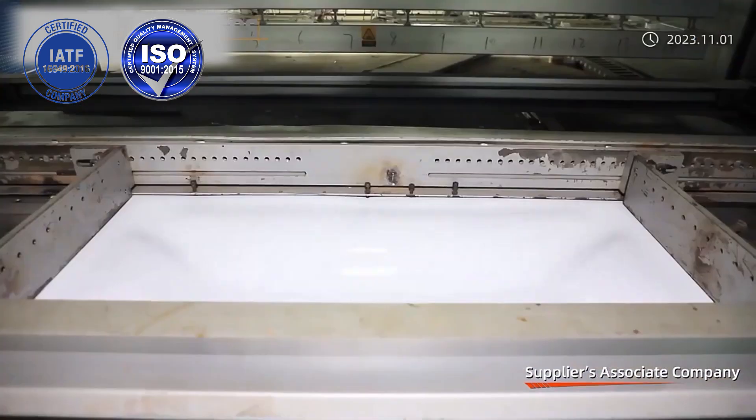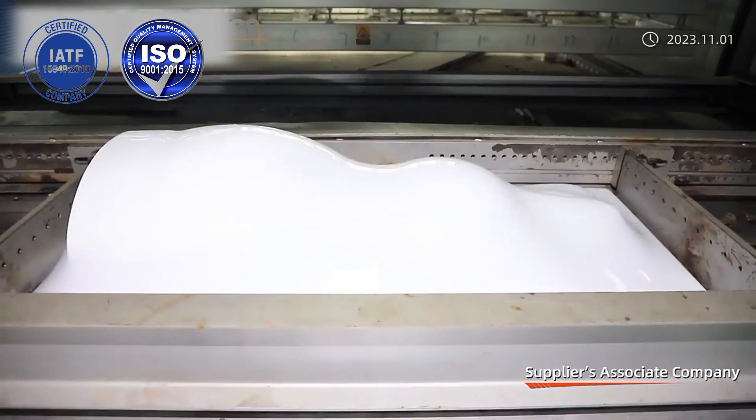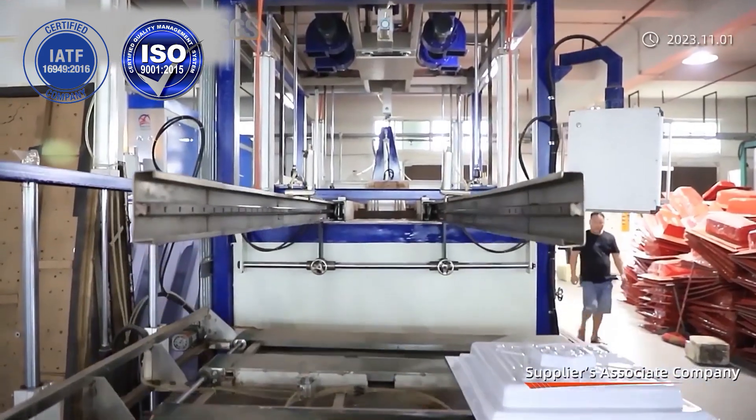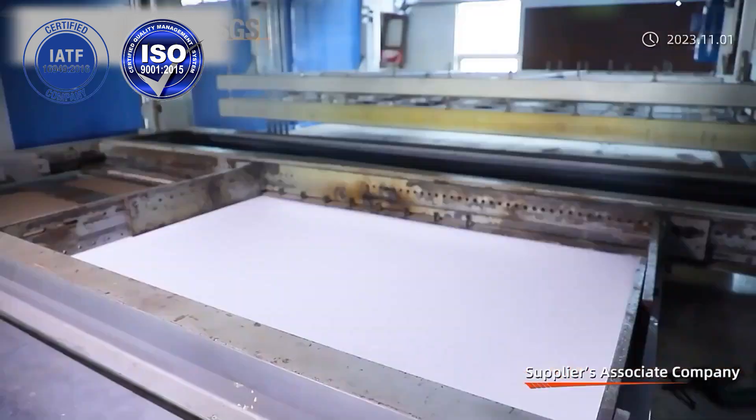Maixin is integrating technology, production, and sales all together — from raw material extruded sheet, aluminum molds, vacuum forming, 5-axis CNC trimming, prototype, assembling, screen print, painting, and packing — as a one-stop service.